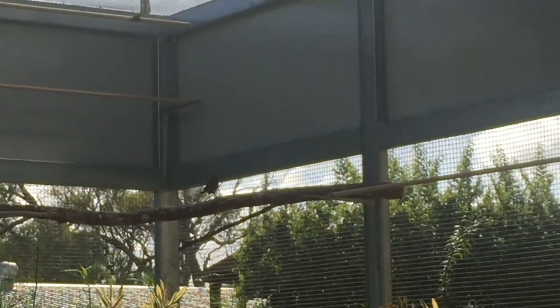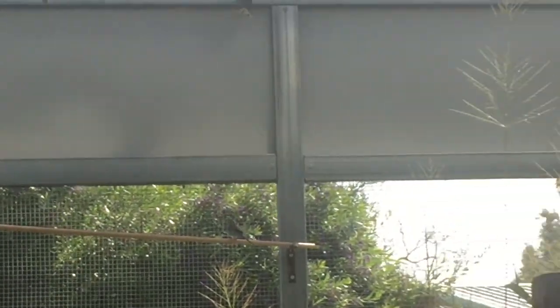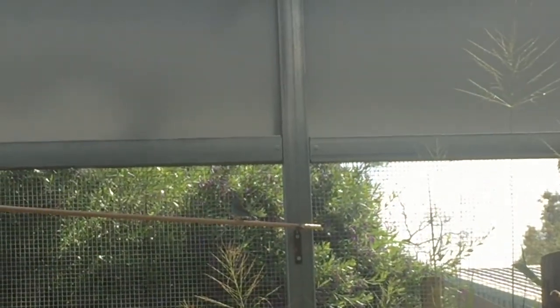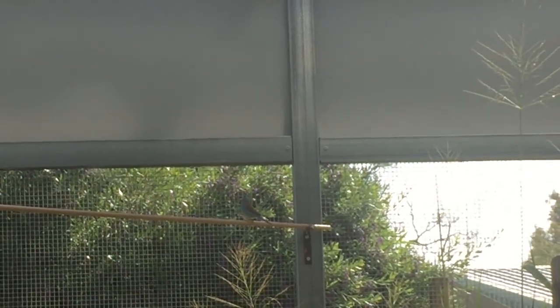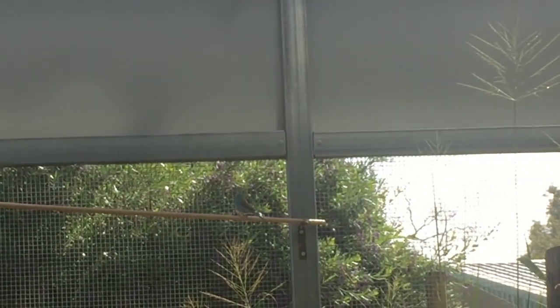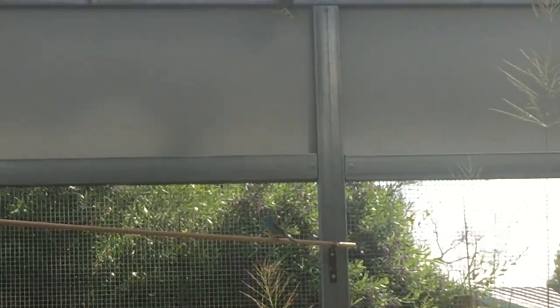We're in one of the new flights we constructed. The red-eared firetails in here are a little bit flighty, so we try to give them as much privacy as we can. Here's one of our breeding blue cap pairs — they're producing quite a few. We only finished this cage in the last few weeks, so it's been a bit of an ongoing process, but we've got there in the end.